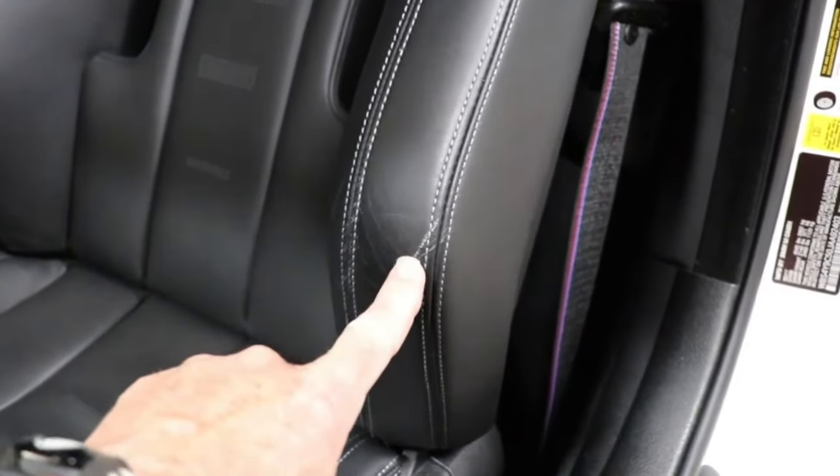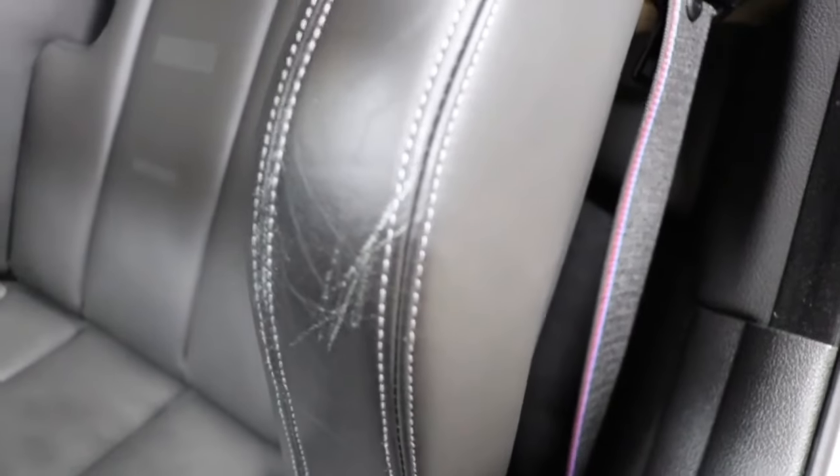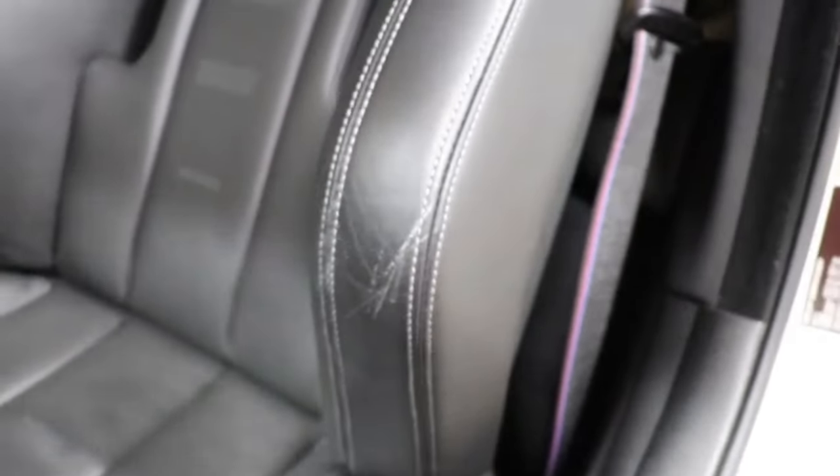You'll notice the car leather in here on the side bolster has been worn down. There is no cleaner, no conditioner in the world that is going to remove that, repair that, or prevent it.